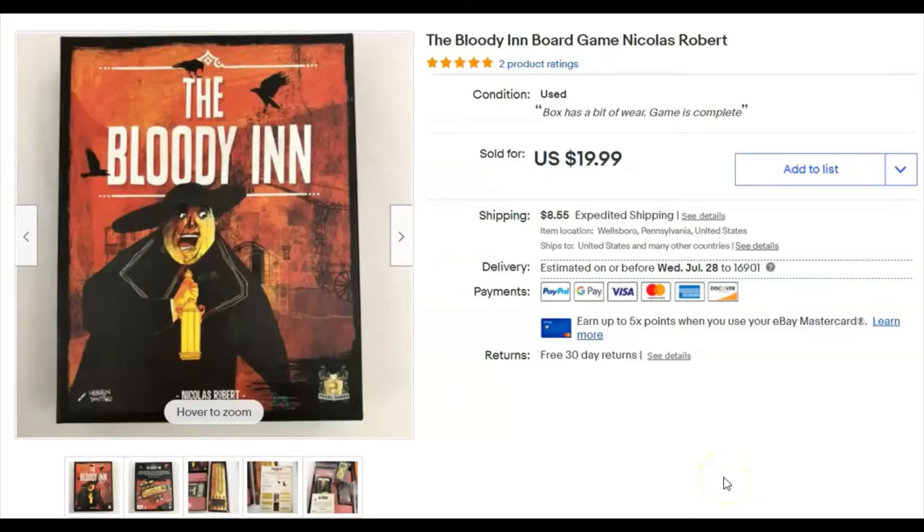Hello and welcome to another adventure in what's sold this week on eBay. This is a recap of the second week of June 2021.